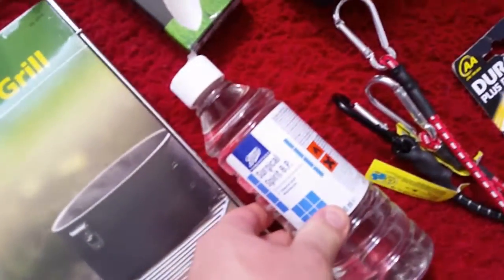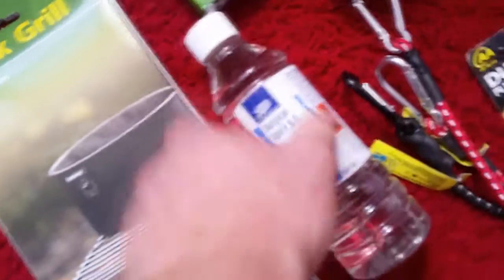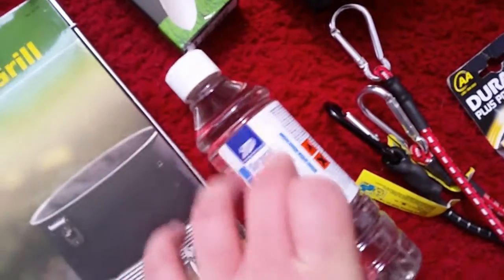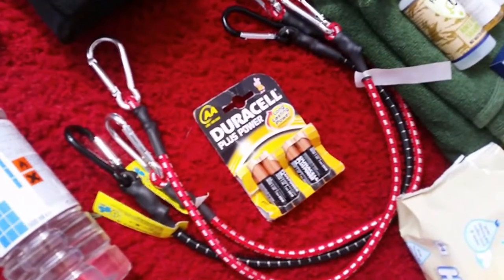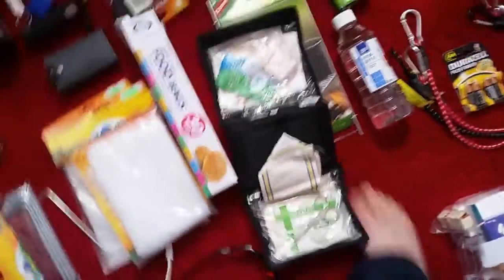Surgical spirit — it's for hardening your skin. I might transfer that into a smaller container. Some bungees, some batteries — might need some more bungees. First aid kit — I can put any stuff in that.